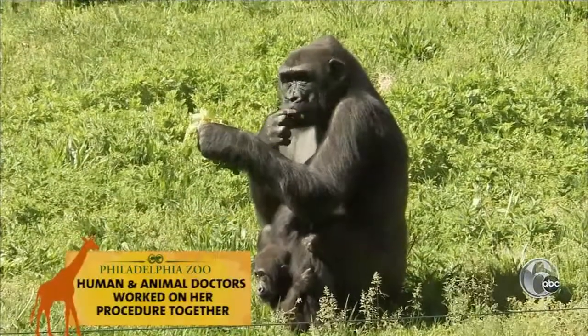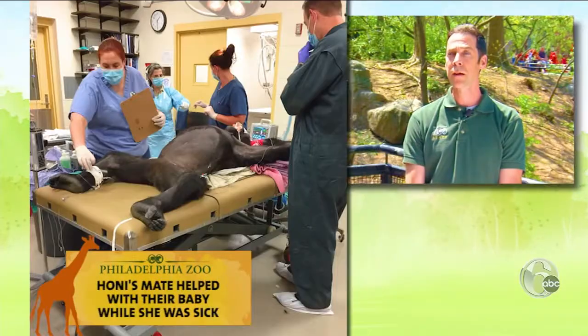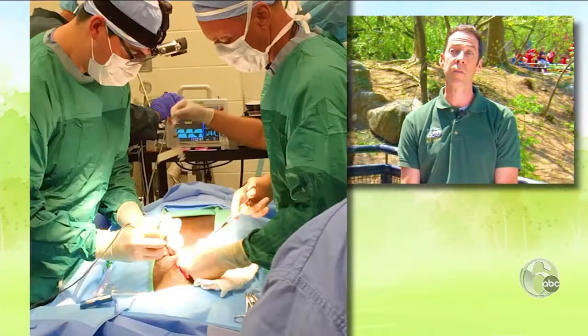When Honey the gorilla had a tummy problem, help was not far away. Honey was having some issues — we thought with her appendix — and we did need to bring her up to the veterinary hospital.